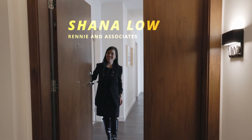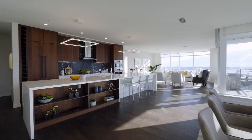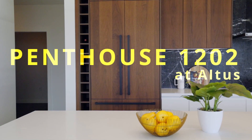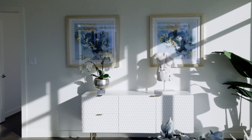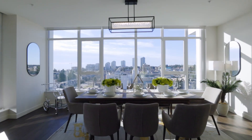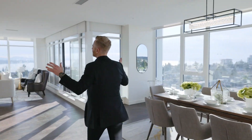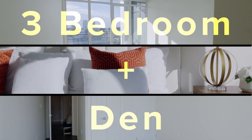Welcome to 1202. Come on in. Imagine calling this place home — oversized windows, a massive kitchen to entertain with all your friends. This has three bedrooms and a den, three parking spots, and a master suite that you're going to fall in love with.